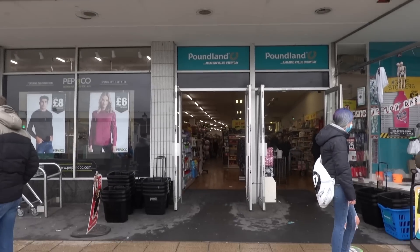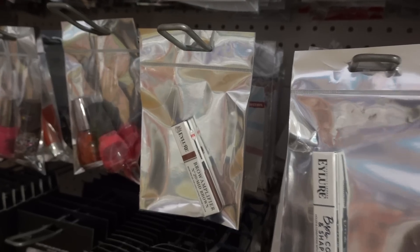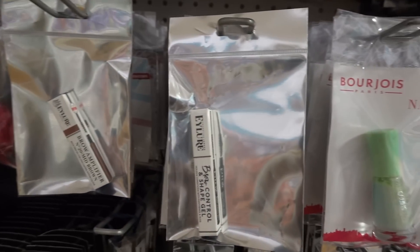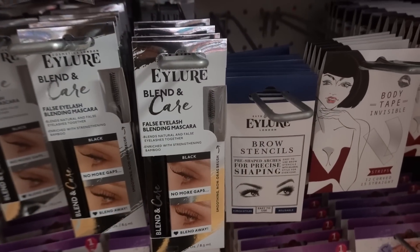The first store we're going in today is Poundland. It's been a while. I'm really shocked to find Eyelore products in here. They have this brow amplifier, this brow control and shape gel. They also have brow brushes, false eyelash blending mascara and brow stencils.